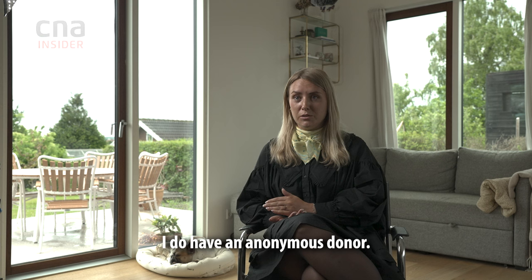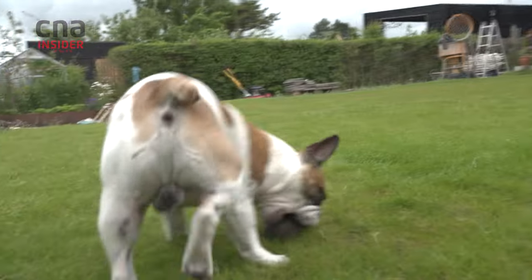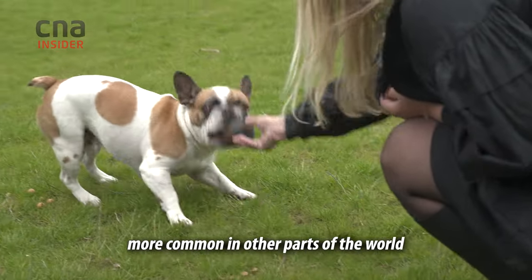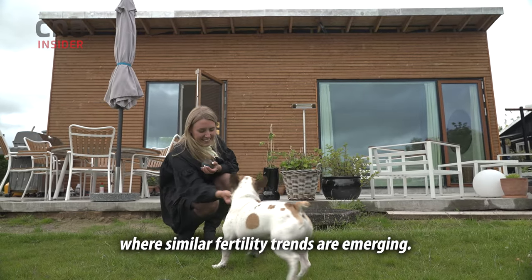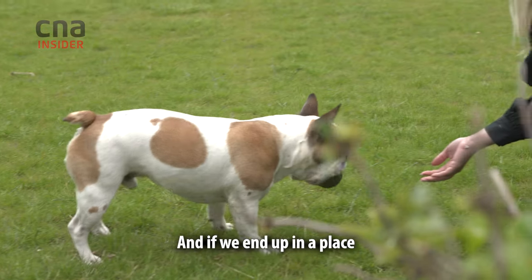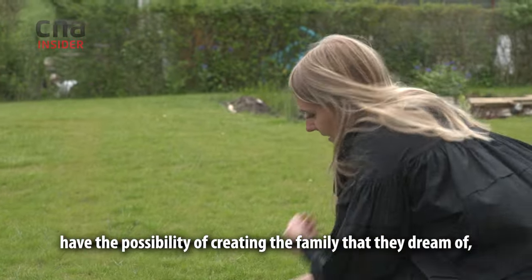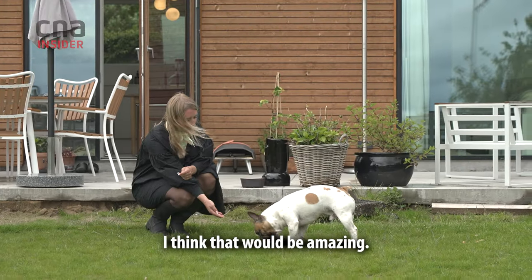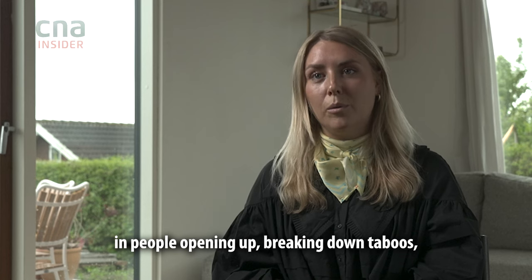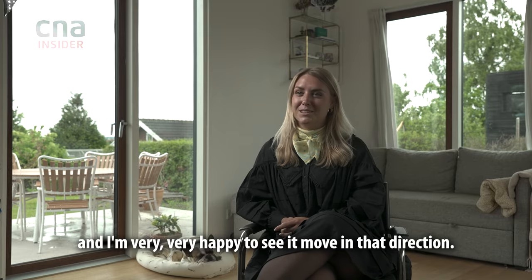Emma has an anonymous donor — it hasn't been a problem for her, but it can be for some people. She hopes her story will become more common in other parts of the world where similar fertility trends are emerging. The most important thing is love, and if people who love each other and want children have the possibility of creating the family they dream of, that would be amazing. She's definitely seen a positive change in people opening up and breaking down taboos, and is very happy to see it move in that direction.